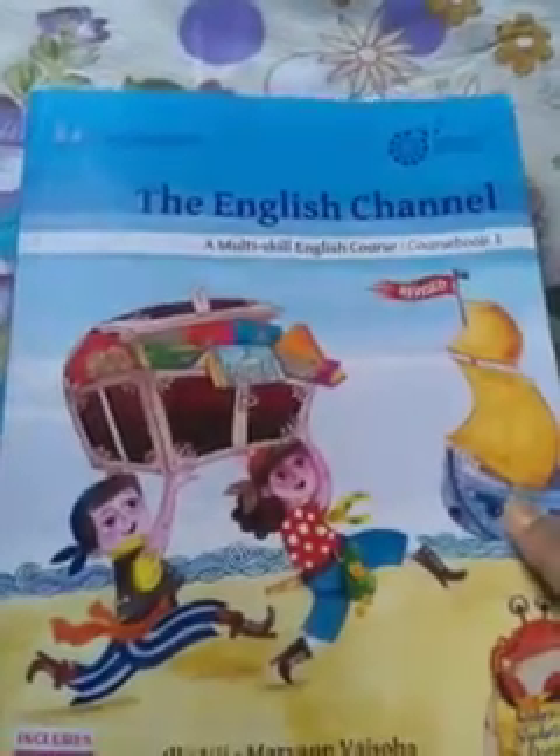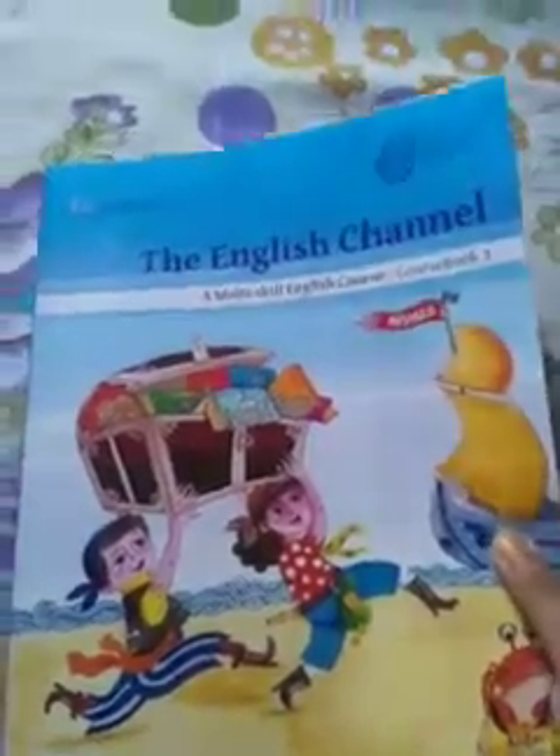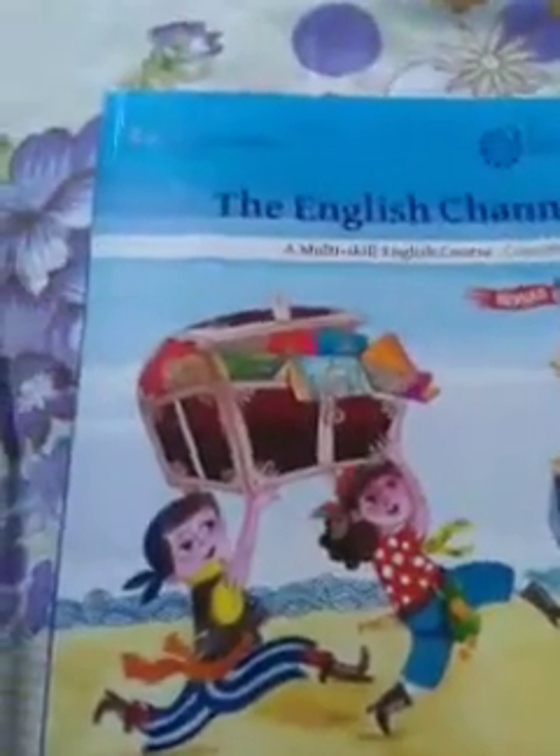Good morning students. It is 29th May, Class 1 English. This is the English book of Class 1, the English channel. This is our revision class. In our previous class, we started the revision of chapter number 2, 'At the Farm', and we solved the exercise.